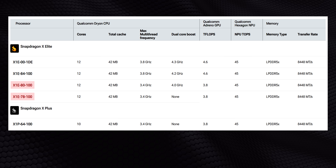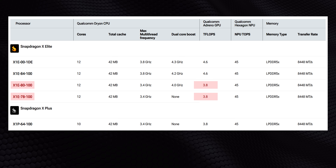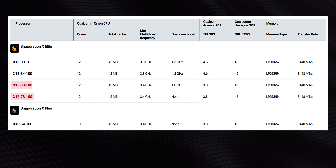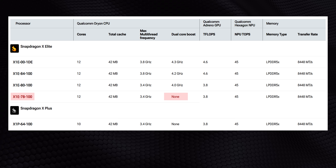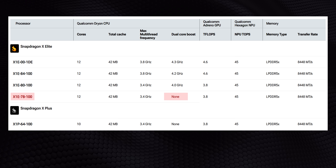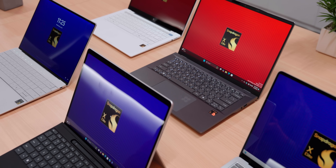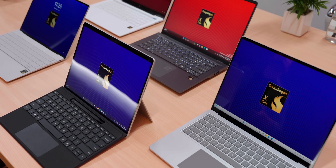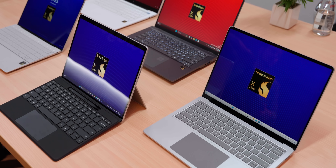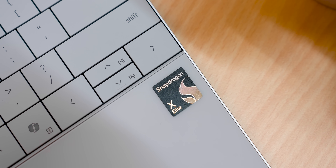The 78 and 80 SKUs are tied at the hip to a much, much slower version of the Adreno GPU. And speaking of the X1E78100, it doesn't even get dual core boost, making it feel more like an X Plus with a pair of cores slapped on. And that's actually a major problem for Qualcomm's launch because it seems like these slower chips are the only ones shipping with most review devices, so it won't show the kind of performance the X1 series is really capable of.